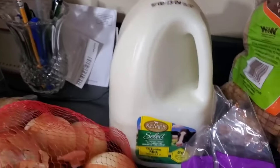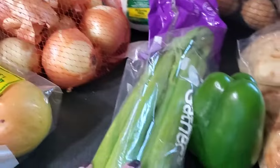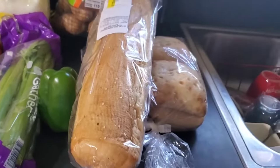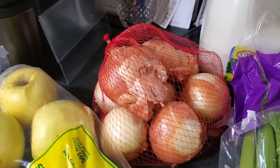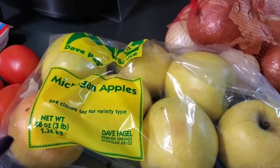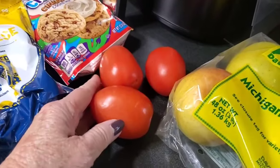A gallon of 1% milk, some celery, some French bread, a bag of onions, a bag of apples — Michigan apples, and three pear tomatoes.